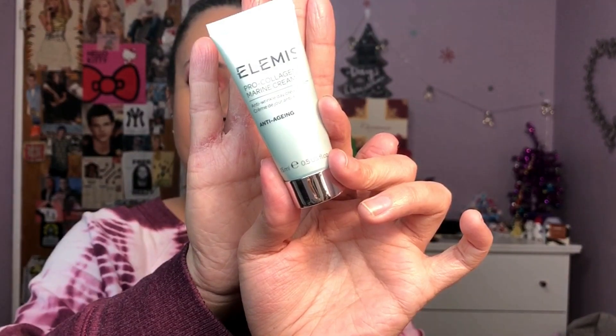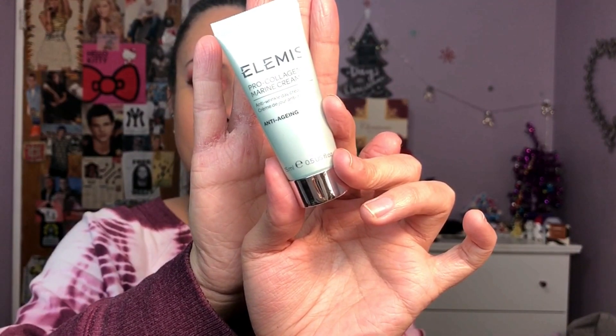So like I said, this is the Elemis Pro Collagen Marine Cream and I got this in my QVC advent calendar. I was going to say Walmart beauty box because Walmart sells Elemis now, everyone.